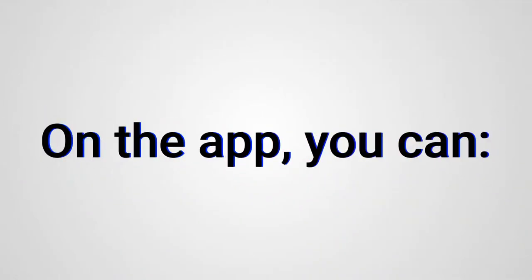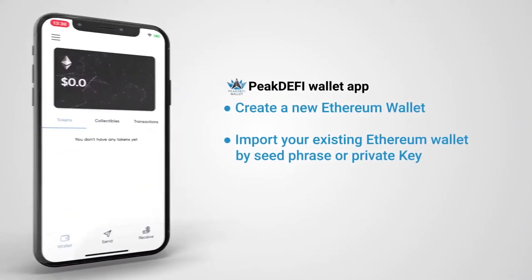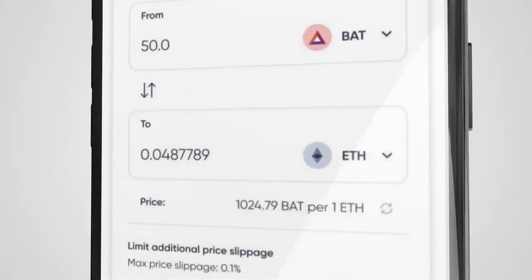On this app you can create a new Ethereum wallet, import your existing Ethereum wallet by seed phrase or private key, send and receive your crypto assets, and swap your tokens instantly through an integrated DEX.